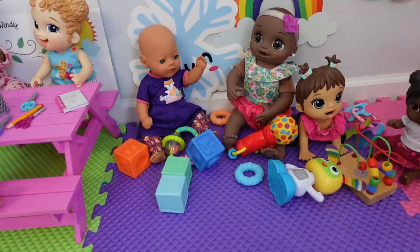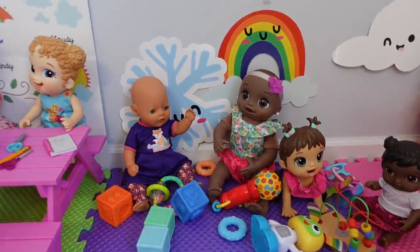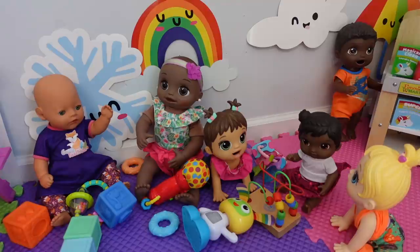Hello everyone, welcome back to the Gummy channel. Today, I am here in my baby doll daycare and in today's video, we are going to be taking care of all these babies. So, let me show you guys around my daycare.